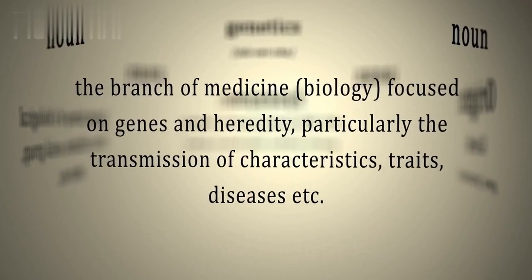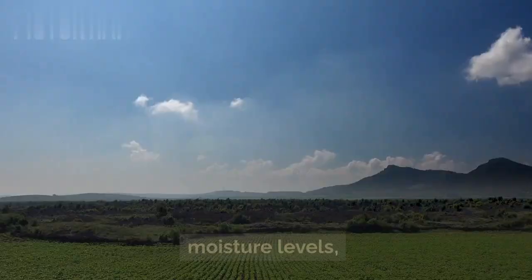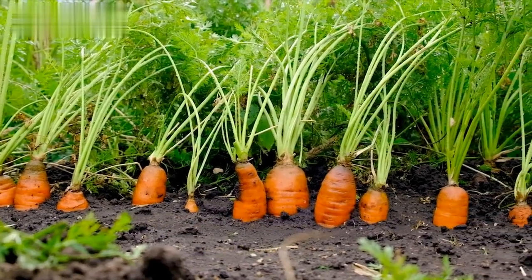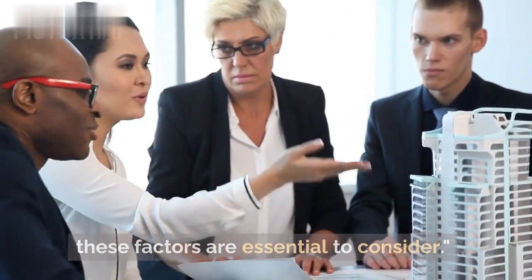But it's not just genetics. Environmental factors can also play a role in making carrots bend. Factors like soil quality, moisture levels, and even crowding can impact the way carrots grow. So, if you're growing carrots at home, these factors are essential to consider.